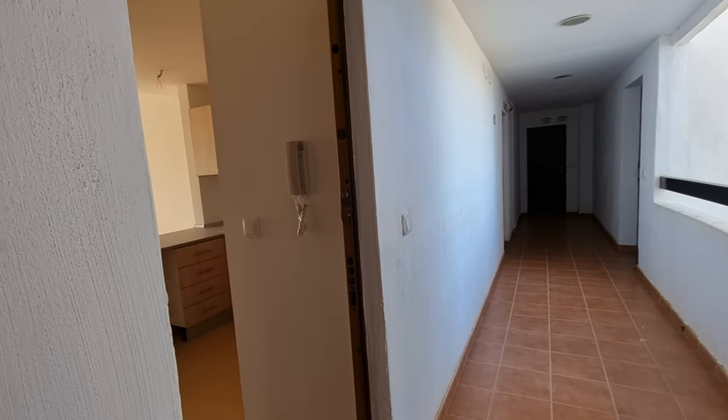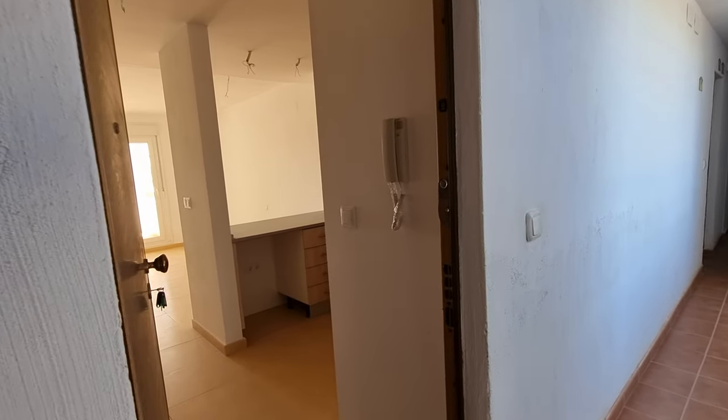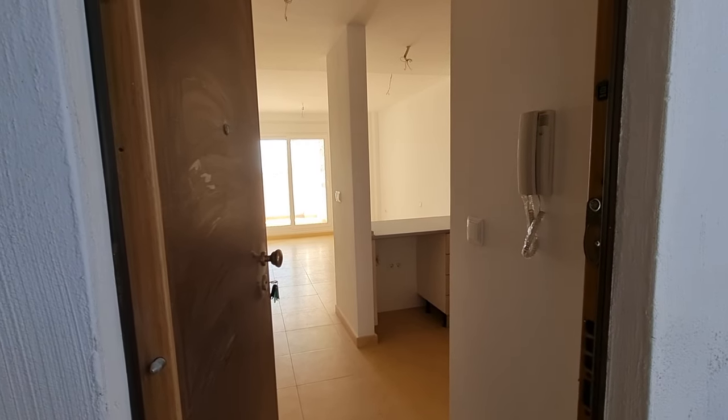Hi guys, welcome to a walkthrough of reference TZ2125. This is a first floor two-bed apartment here on Las Terraces de la Torre Golf Resort.